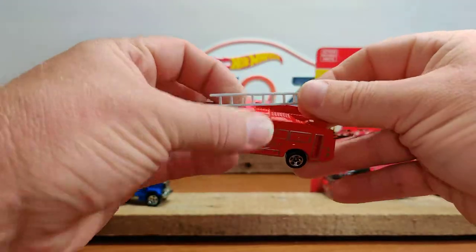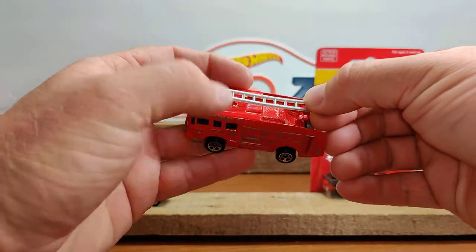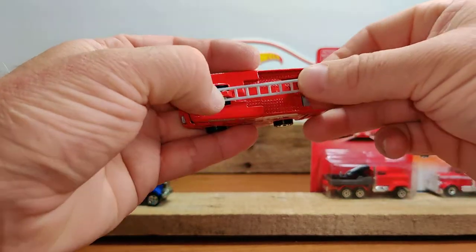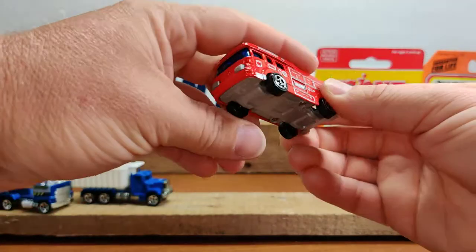Put the ladder back up there. Gotta love removable parts and moving parts.